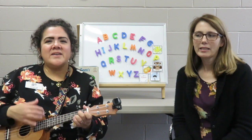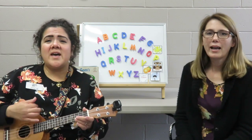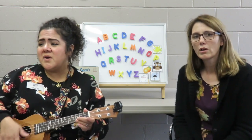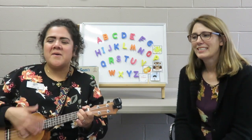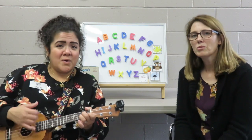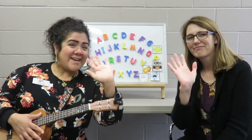Now it's time to sing our goodbye song. Goodbye friends, it's time to go. Goodbye friends, it's time to go. Goodbye friends, it's time to go. Goodbye friends, it's time — bye!